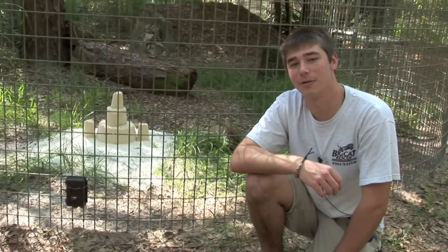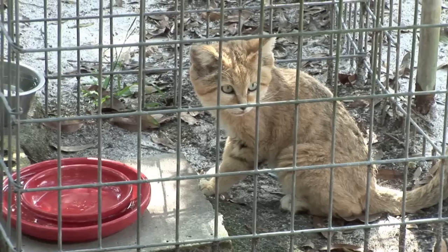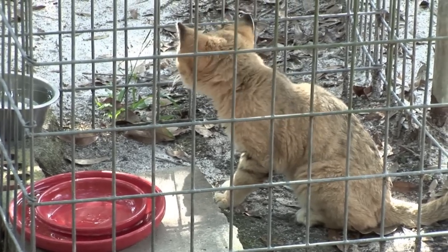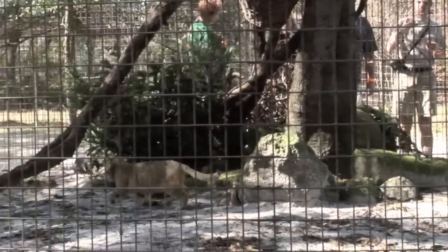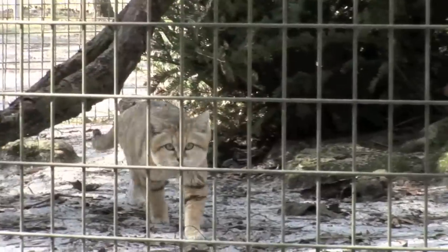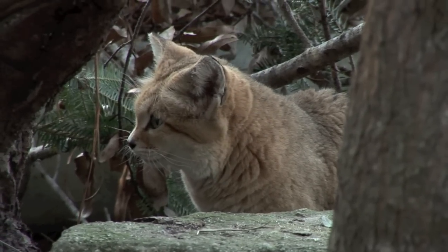Sand cats are primarily nocturnal, and it's always tricky for keepers to locate him in his enclosure. But Canyon is always ready and waiting at feeding time when he hears the food cart on its way. Tour guests that get to see Canyon often think he's a kitten or a domestic cat, so we have to explain to them that he's definitely a wild species of cat. And what he lacks in size, he makes up for in attitude.